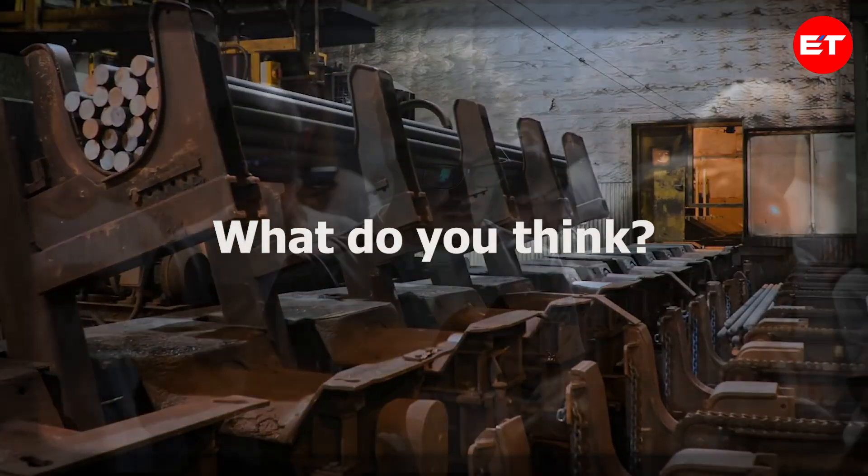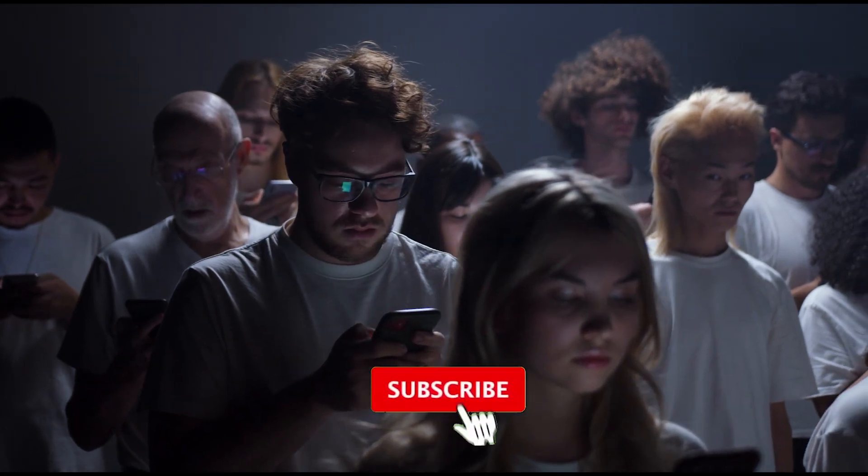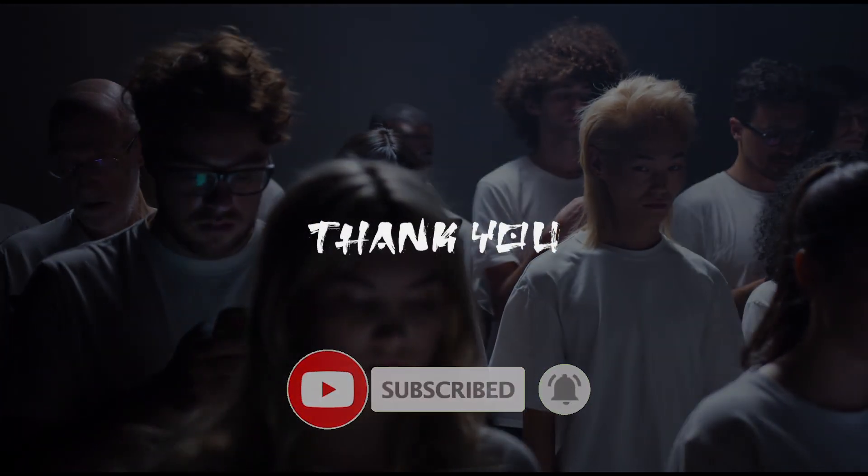What do you think? Let us know in the comments section and don't forget to subscribe to our channel. Thanks for joining.